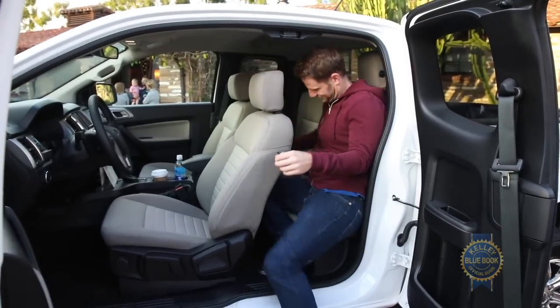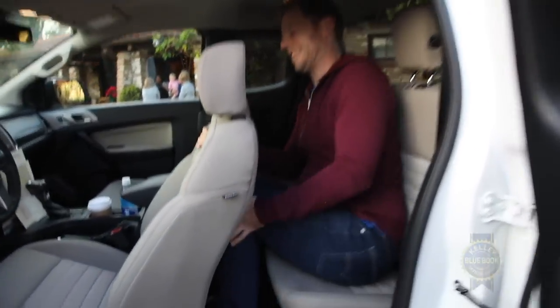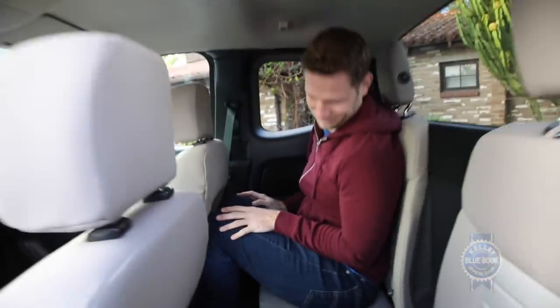Three strapping guys back here — does this work? It works, though one could use a little more room. Note: rear space in the Super Cab is substantially reduced versus the Super Crew — a four-inch legroom and 2.4-inch headroom deficit.